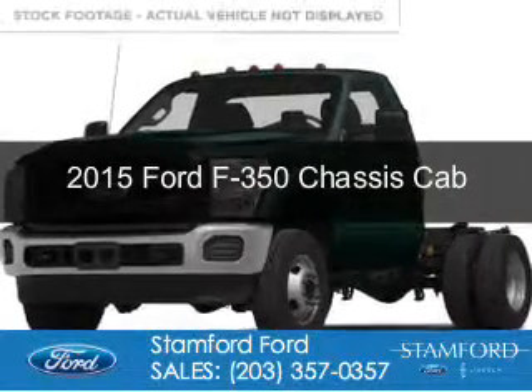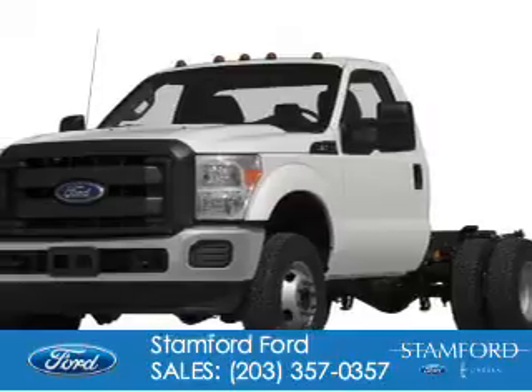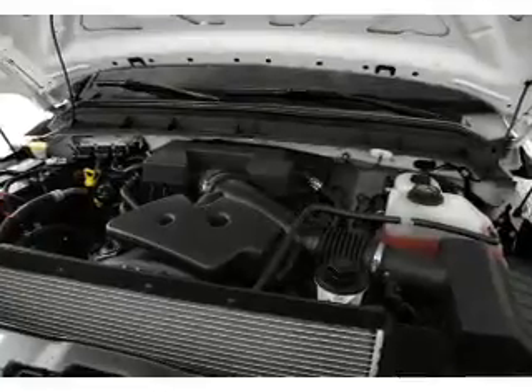This is a new 2015 Ford F-350 chassis cab. It's powered by four-wheel drive, a 6.2-liter, eight-cylinder engine, and a six-speed automatic transmission.